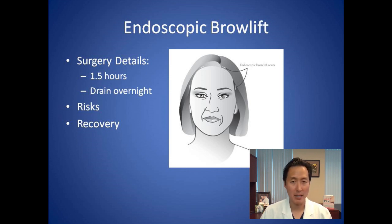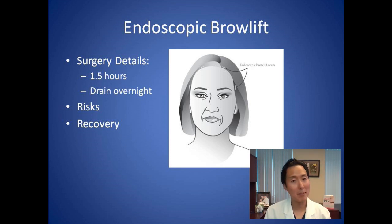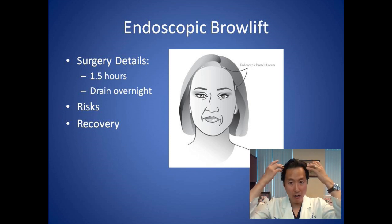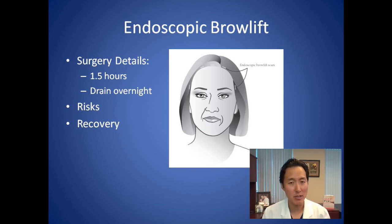One important thing to mention is that an endoscopic brow lift will move your hairline back by about a centimeter or so. If you have a high hairline already, that may not make you a good candidate. If your hairline is relatively low on your forehead, we can move it back a centimeter and it won't affect your appearance much. If you've got thinning hair up front or your hair has already receded quite a bit, that's why endoscopic brow lifts are not great options in most men. That's something we can go over in a face-to-face consultation.